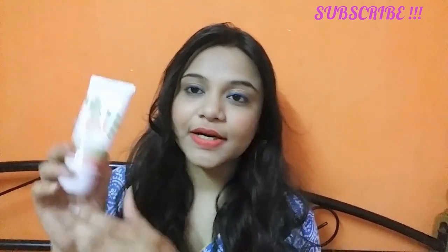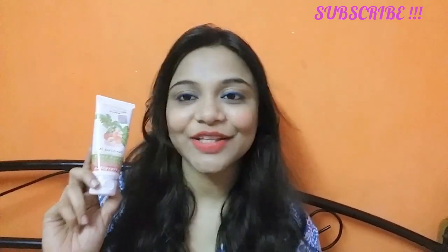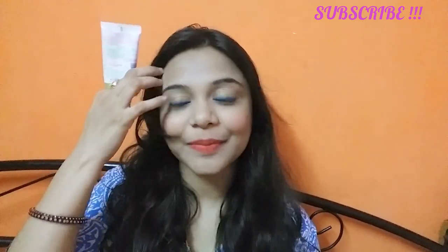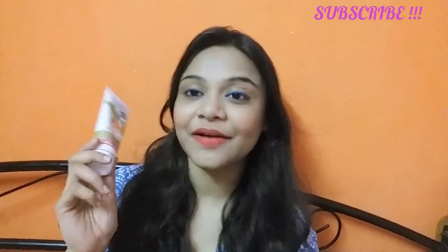Last but not the least, this is the Patanjali face scrub. I've already reviewed it, so if you want to check that out I'll link it in the description. It was good — I actually finished my previous one and bought it again.